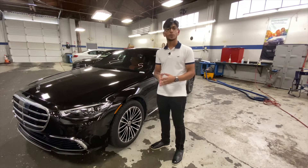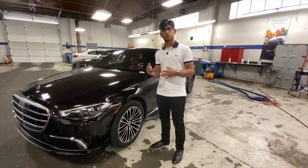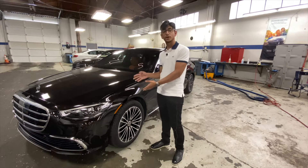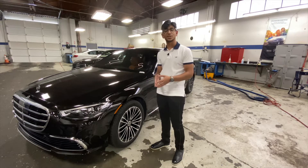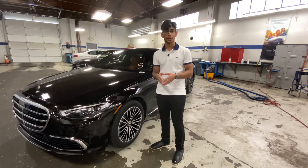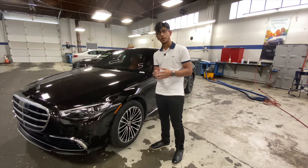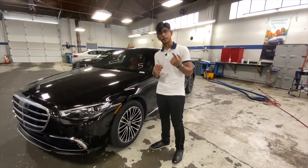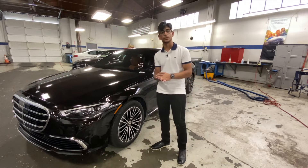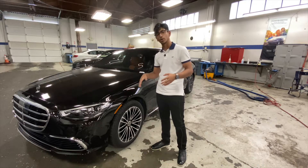Before I get started on the review, I wanted to break down the trim levels on the S-Class. There are sub-trim levels: there is the S500 and then there's this S580. The S500 uses an inline-six turbocharged engine, where the S580 has a twin-turbocharged V8. Within both trim levels there are three sub-trims: the luxury line, the AMG line, and the executive line, which we have here. The luxury line is pretty much just a base S-Class where you'll have to option out all the features.